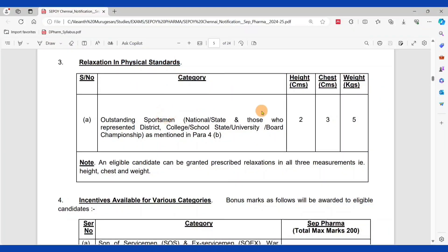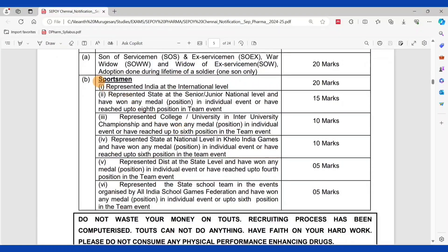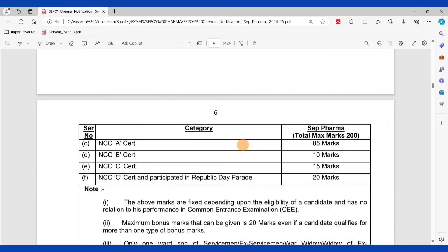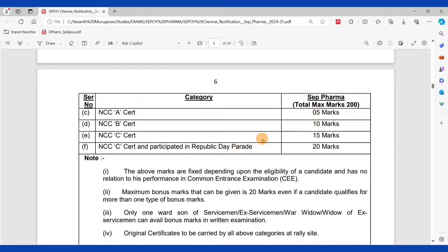There is relaxation in physical standards of 2 cm to 3 cm for certain categories. There are also incentive marks for specific people: those with NCC certificates get — NCC A: 5 marks, NCC B: 10 marks, NCC C: 15 marks. If you participated in the Republic Day Parade, you get 20 marks. Candidates without these credentials do not receive incentive marks.